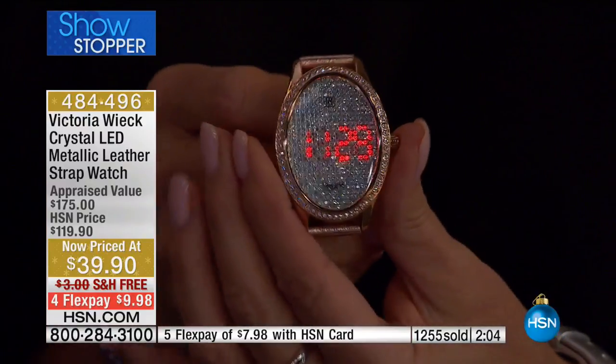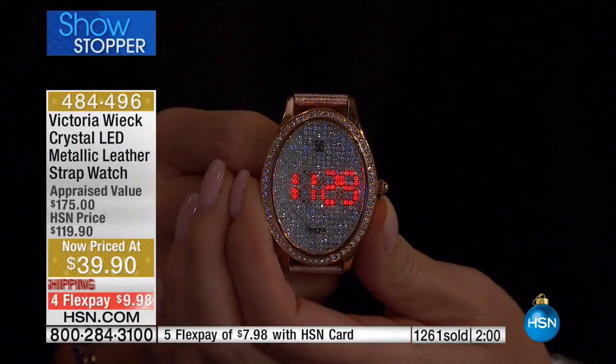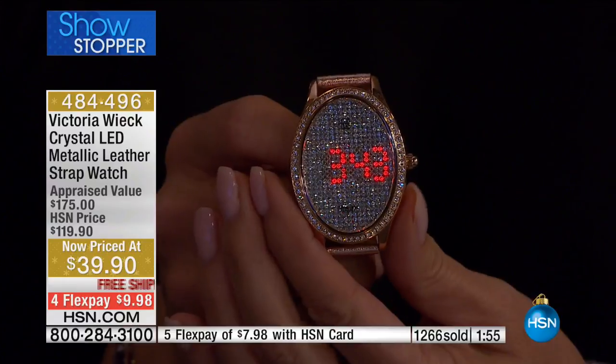A lot of times when you get leather watches, they're really stiff, or they're bonded leather. But Victoria Wick watches have Nubuck suede on the inside.